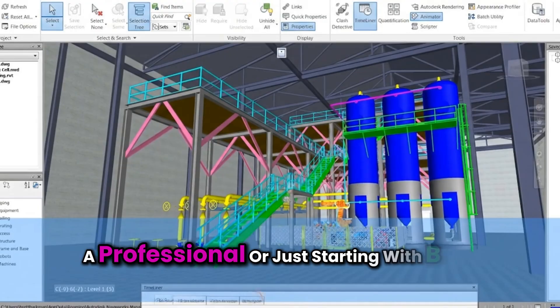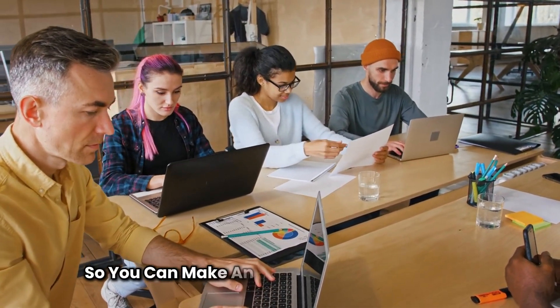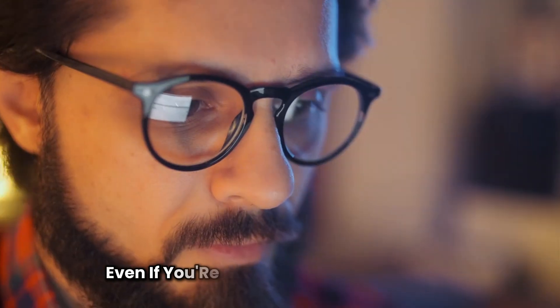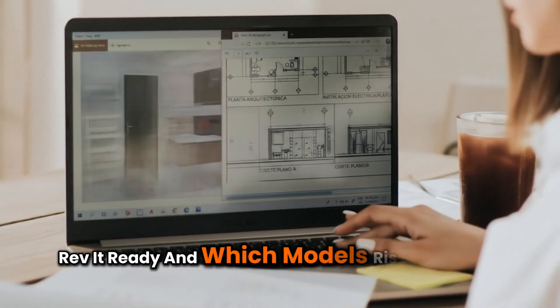Whether you're a student, a professional, or just starting with BIM software, this guide will help you pick the perfect laptop for your workflow. We'll also walk you through the must-have specs so you can make an informed decision, even if you're buying for the first time. Let's dive into what makes a laptop Revit-ready and which models rise above the rest.